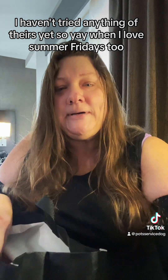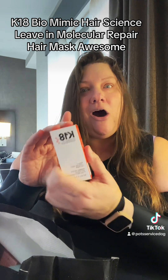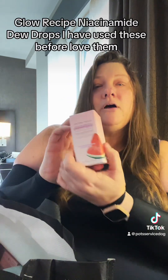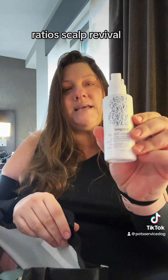I love Summer Fridays too. K18 Biomimic Hair Science Leave-In Molecular Repair Hair Mask — awesome. My silver bag also had something from K18. Glow Recipe Niacinamide Dew Drops — I have used these before, love them. Brigio Scalp Revival.